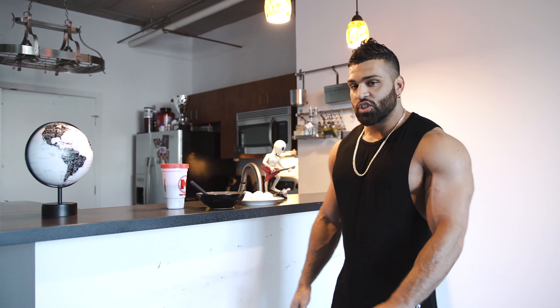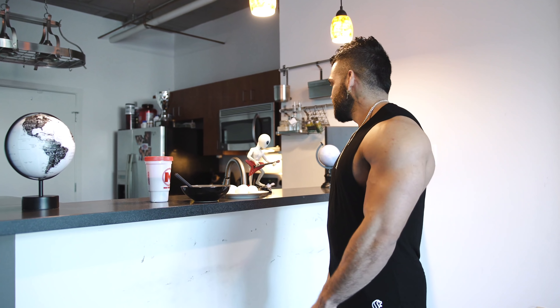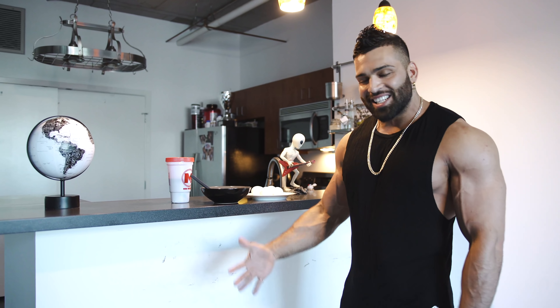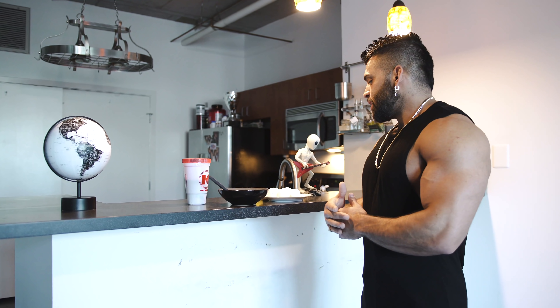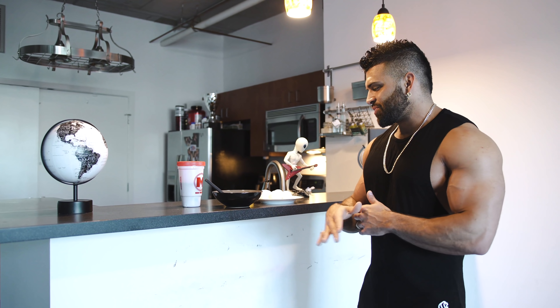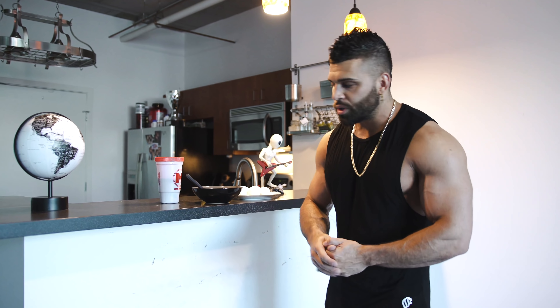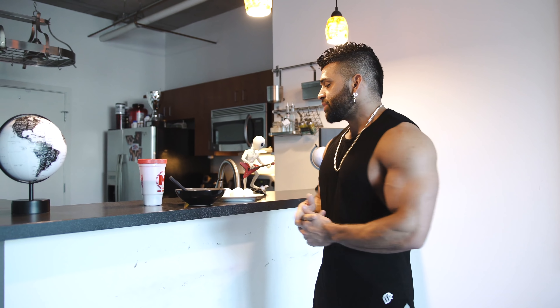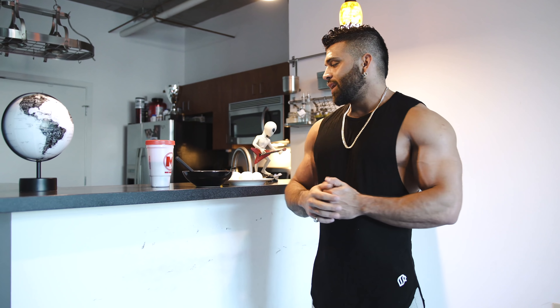Here we are in the kitchen. Let's start off with probably one of my go-to meals, especially every morning. Definitely been doing this for years and I don't get tired of it — I actually enjoy it. Why? Because I know I'm feeding my body the right way. I know I'm getting energy, nutrients and everything that I need to perform in the gym later in the day.